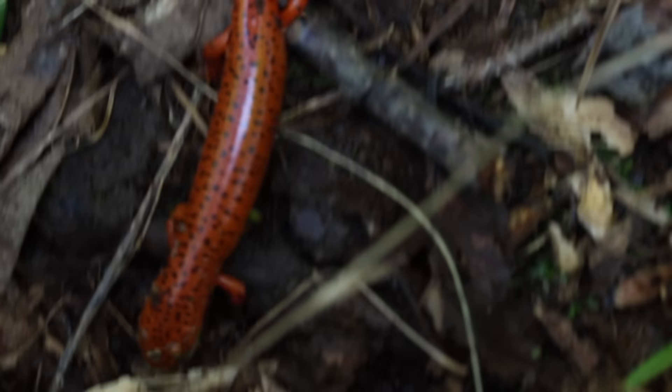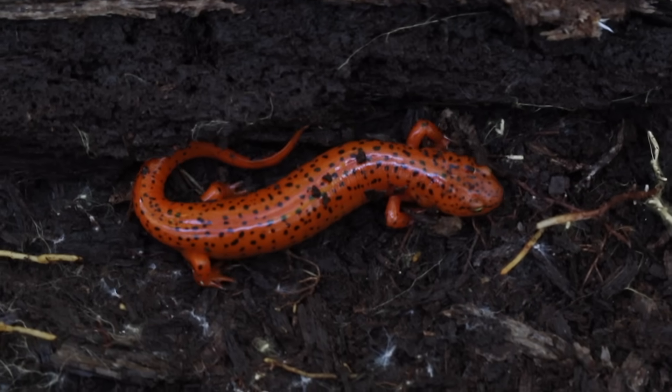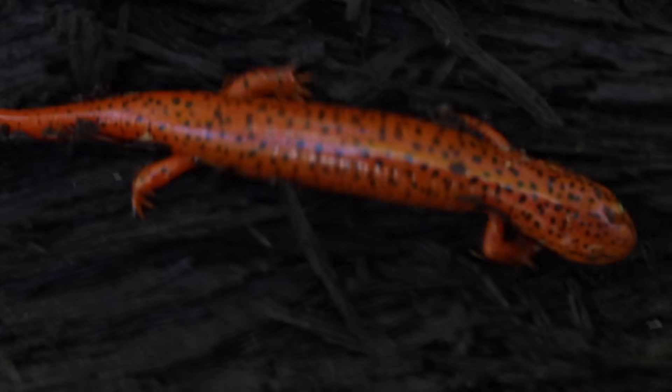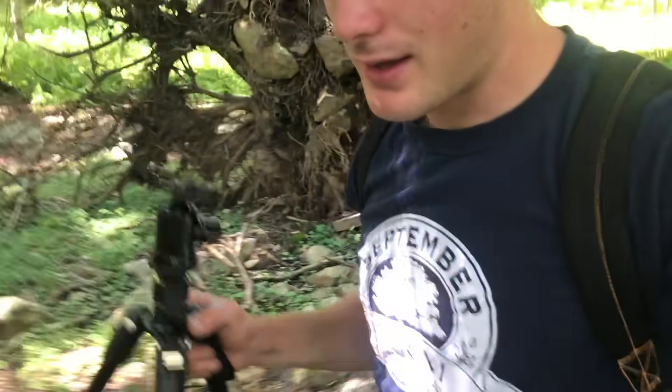He's a juvenile, but he's really pretty. That was pretty cool — I didn't expect a northern red salamander, but that's another species. So we've got northern red, red-backed salamander, mountain dusky, and we're still looking for that marbled salamander. But moving on, filming along the way, and we'll see what we can find.